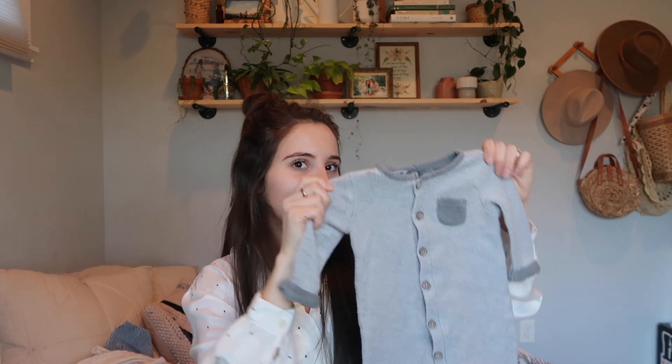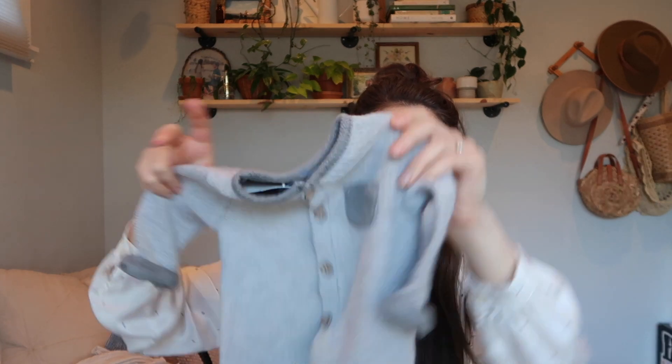Baby Gap is great but at stores like that they know Baby Gap is quality, so they price it the highest. This little Carter's onesie was $4.50 — it's a really cool greenish color, love the wood buttons. I don't typically love Carter's but I do like their neutral stuff, and I thrift a lot of Carter's it seems.